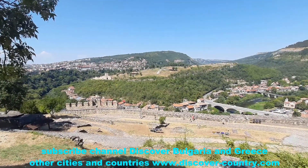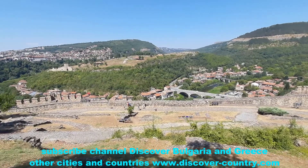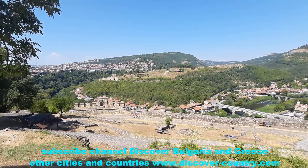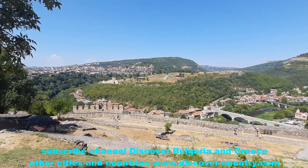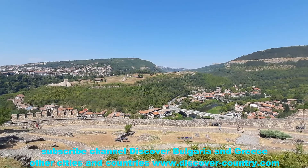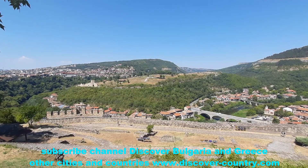From the hills of Tsarevets castle you can take a lot of picturesque photos. We can also see another castle on the opposite hill — it looks like the government has only just begun to recover its walls. That was the second part of Tsarevets castle; there is not much interesting there now, but I think after some years there will be a full reconstruction.